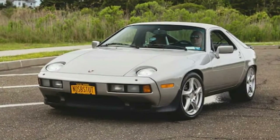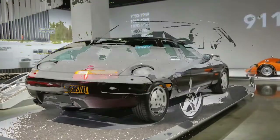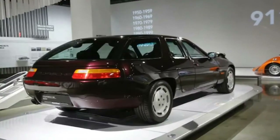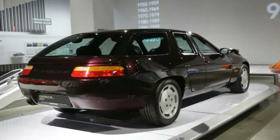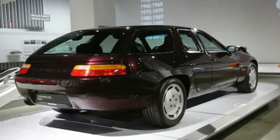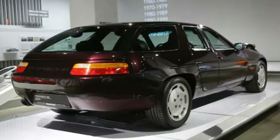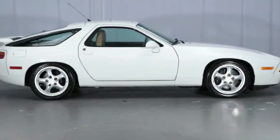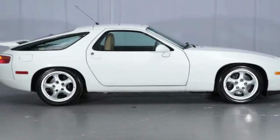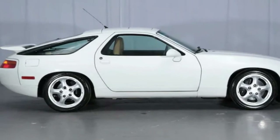By 1985, the V8 received another update. For the first time, the V8 received a four-valve-per-cylinder valve train, nudging power to 288 horsepower. The North American market received the updated 48-valve V8 first, and it was later available elsewhere in following years.